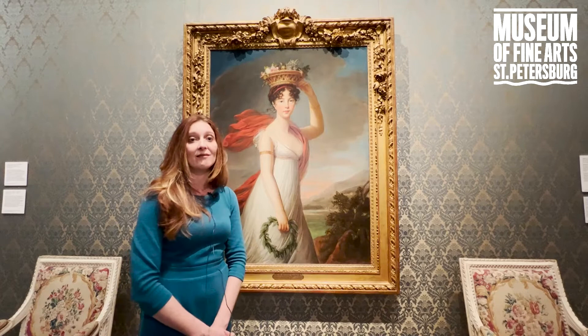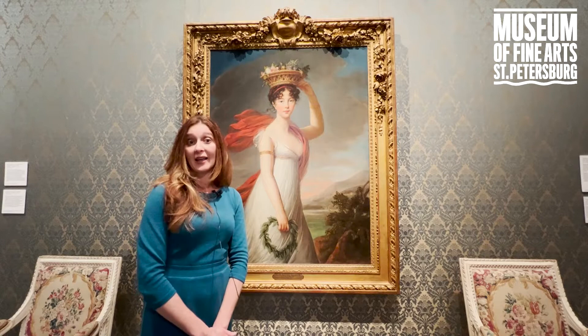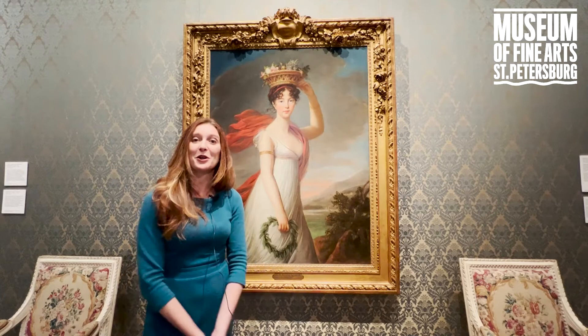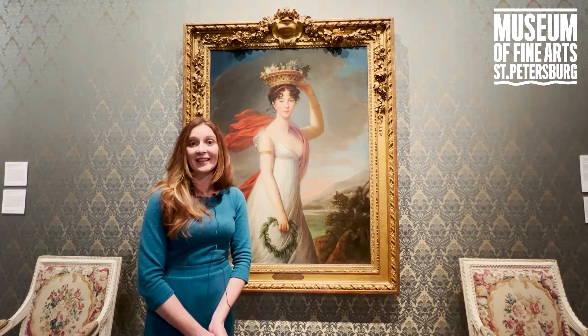While they did communicate, it was a lot less frequently from this point on up until Julie's death, around 1816 or so. It's also interesting to think that this was painted while she was in St. Petersburg, Russia, because it has now found its home here in St. Petersburg, Florida — it's so nice to think of things that come full circle like that. It was a pleasure to speak a little bit about this painting; it's one of my favorites and I hope it's one of yours too.